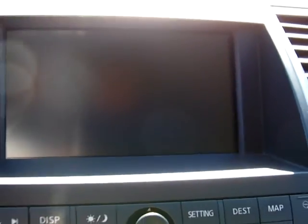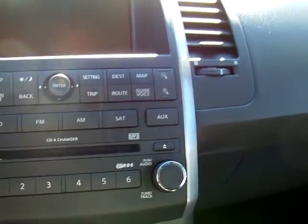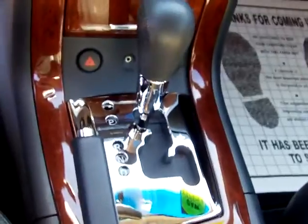You have your navigation, 6 CD, and in here you also have your driver and passenger heated seats — a very nice feature to have. This is an automatic. The vehicle also has chrome accents around the doors and around your gear shift.